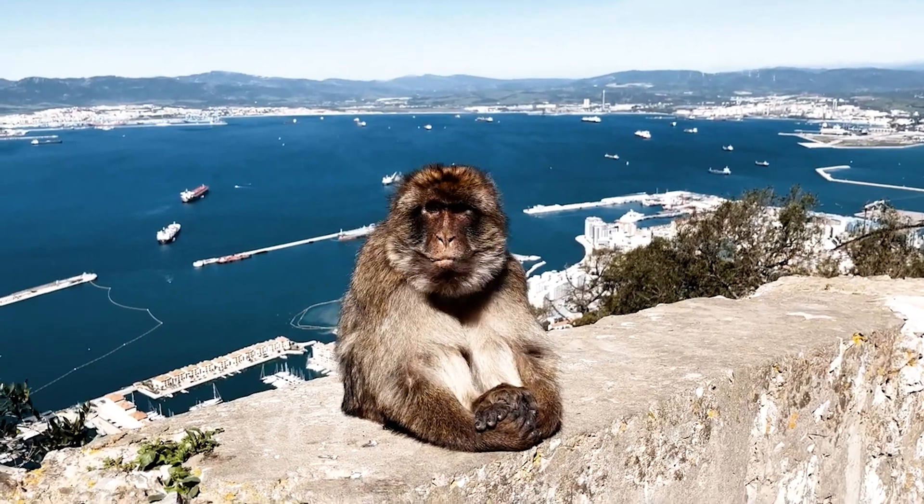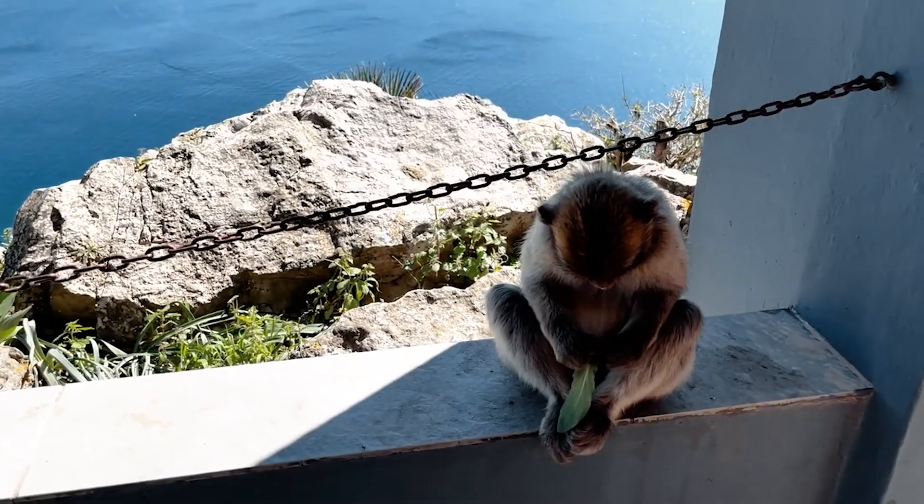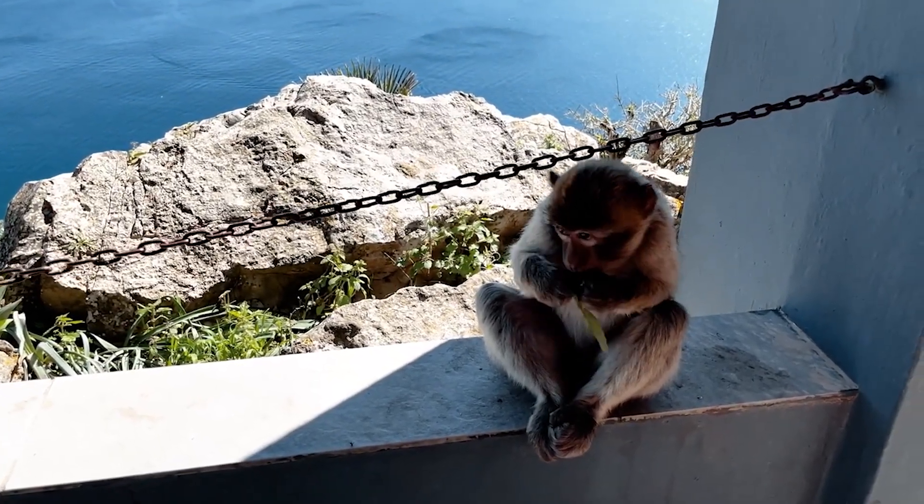Keep your eyes peeled for a special treat. In addition to the beautiful birds, you might spot the famous Barbary macaques.